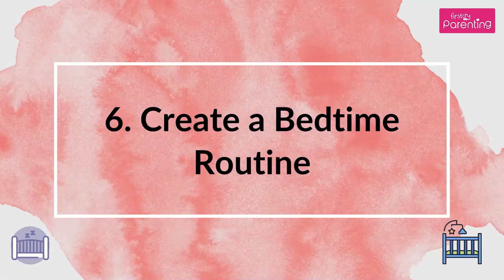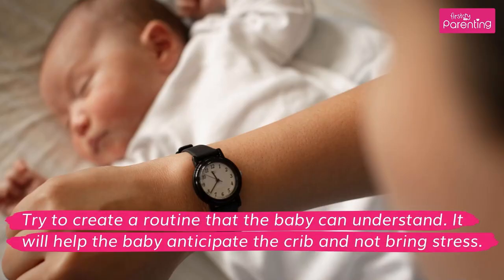Tip 6: Create a bedtime routine. Try to create a routine that the baby can understand. It will help the baby anticipate the crib and not bring stress.